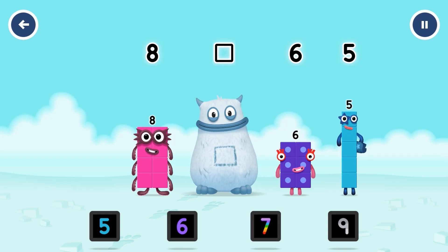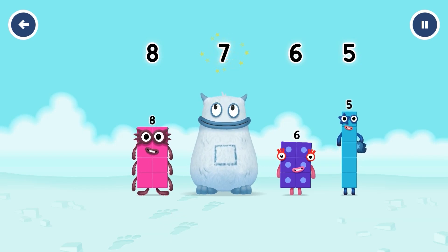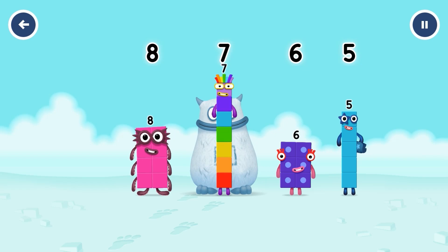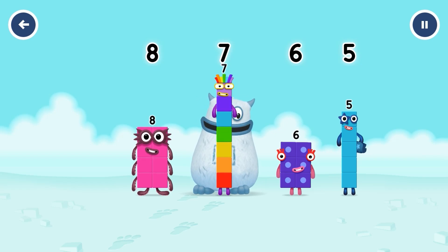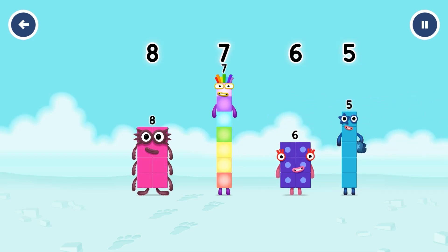Which number block is missing? Yum yum! 7! You cracked it! 7 was in my tongue! Yum yum, well done! Eight, seven, six, five...